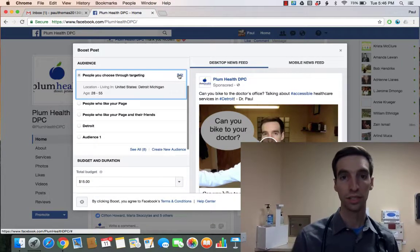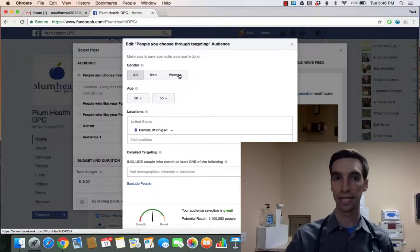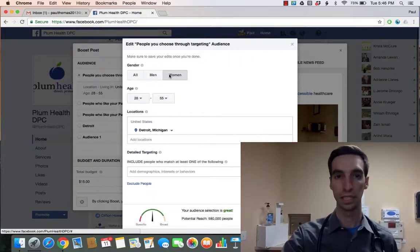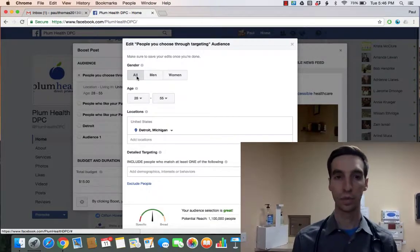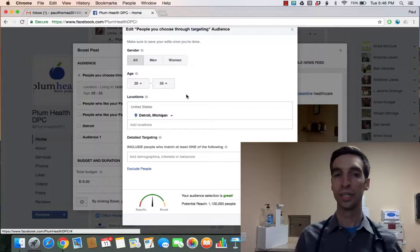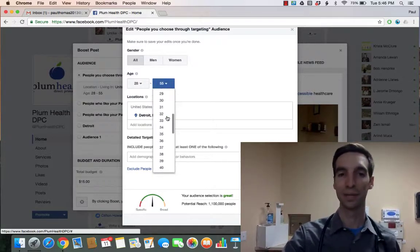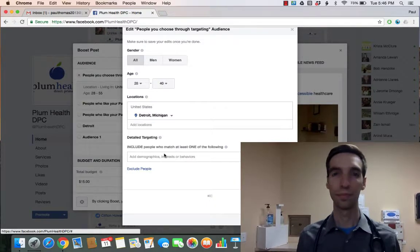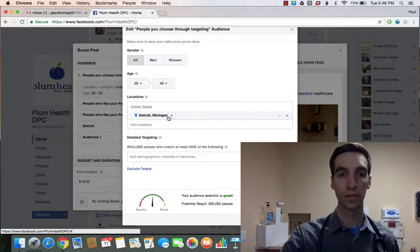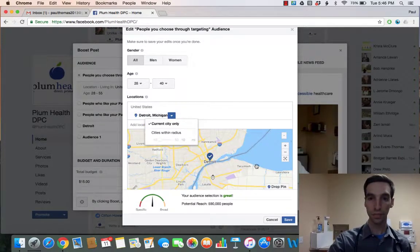Then I can target my audience. I can go in here and edit my target audience — I can say I only want men to see this post, or only women, or everyone. Since this is talking about biking, maybe I want to target millennial folks. It's kind of an arbitrary distinction, but let's make it 28 to 40 years old.